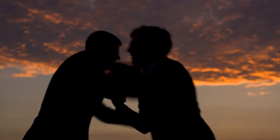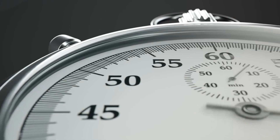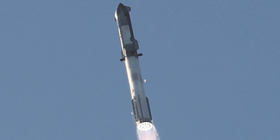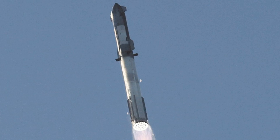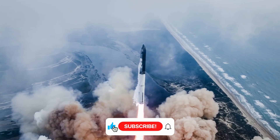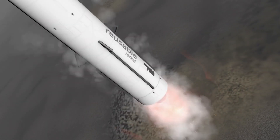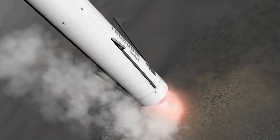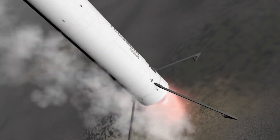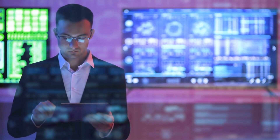This triumph didn't come easily. Flight 1, April 2023: a dramatic explosion during stage separation. Flight 2, late 2023: introduced hot staging but faced control issues. Flight 3, early 2024: reached space but encountered re-entry problems. Flight 4, mid-2024: near-perfect booster landing, but Starship still faced re-entry challenges. Each of these failures provided crucial data, allowing SpaceX to refine and perfect their design.